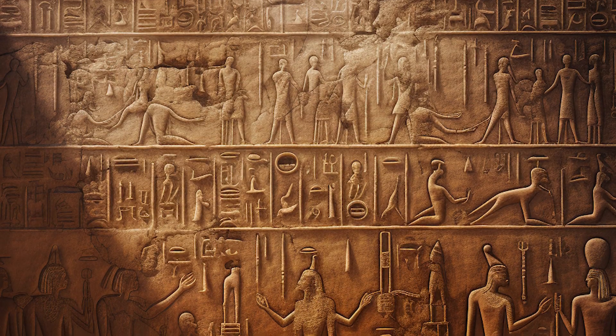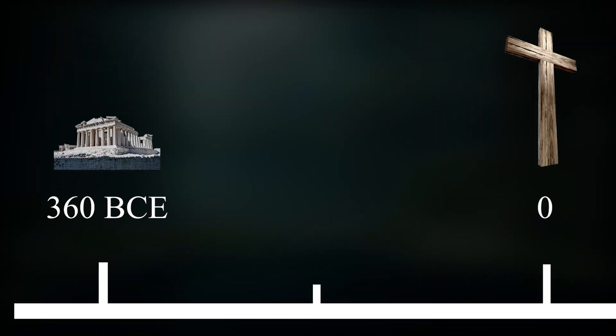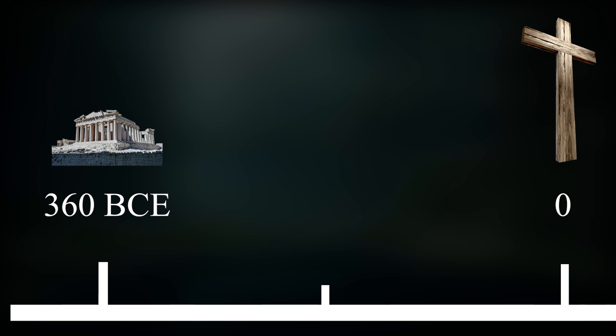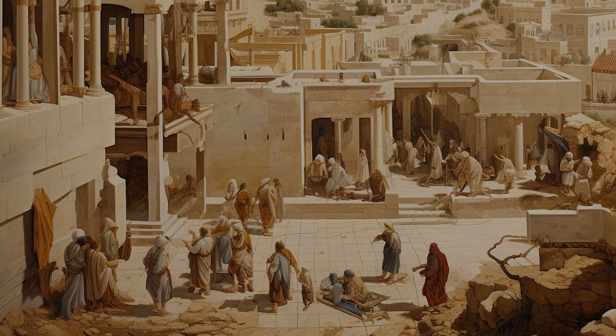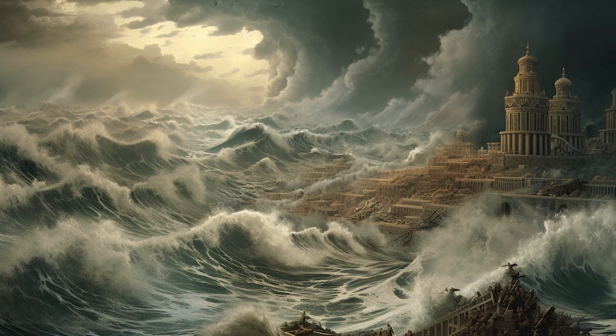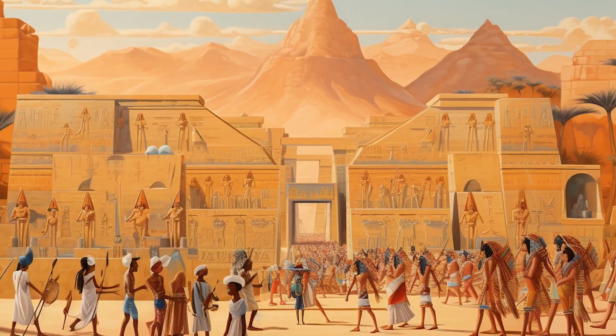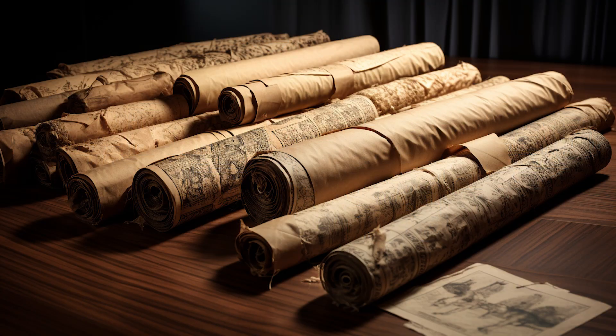The only ancient records we have referring to the city of Atlantis are Timaeus and Critias, written around 360 BCE by the ancient Greek philosopher Plato. Plato talks about an ancient advanced civilization that was destroyed by natural disasters 9,000 years before his time. He says the information comes from his ancestor Solon, who once traveled in ancient Egypt in search of knowledge.